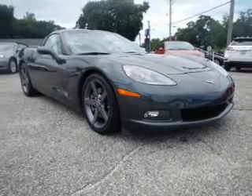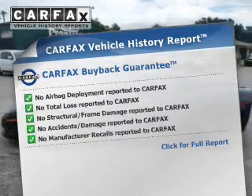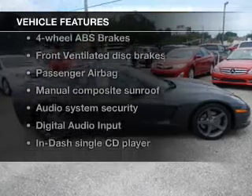The sunroof lets fresh air in. Rest easy knowing this vehicle comes with a Carfax Vehicle History Report from Carfax, the most trusted provider of vehicle information. Plus, enjoy these notable features that are included in this vehicle.